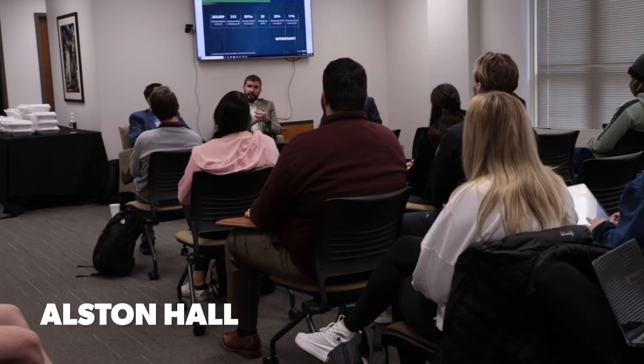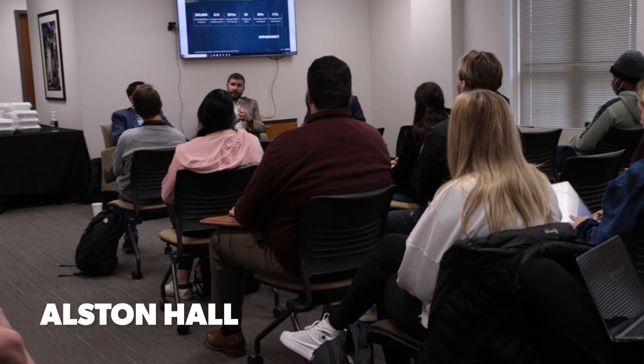Hi, I'm Kate Palin. I'm Dean of the Culverhouse College of Business, and we offer many academic programs in virtually anything you'd want to study. We also have a professional development program that we require of all of our students.